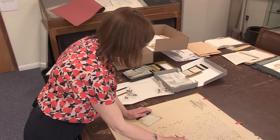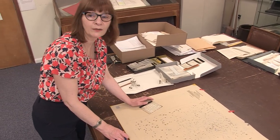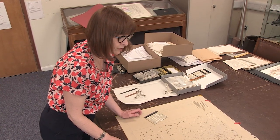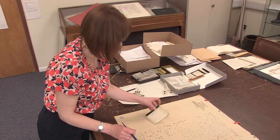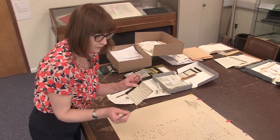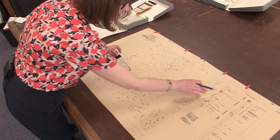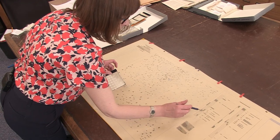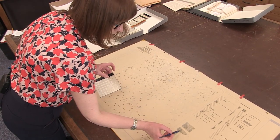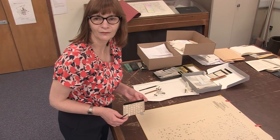All the lettering was hand applied and we used to have a typesetting machine which we used to type the text onto. It was then put onto a film such as this and each one was clipped out and applied onto the map. Here you see the generalised vertical section with all the names of the formations and all the information needed for the map.